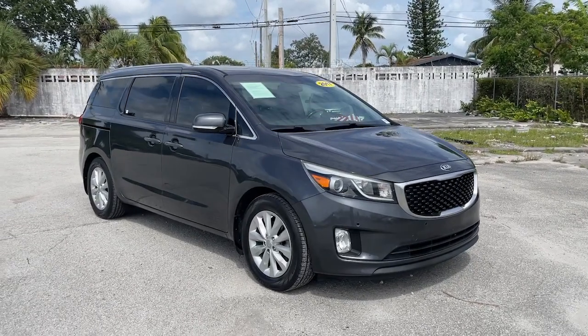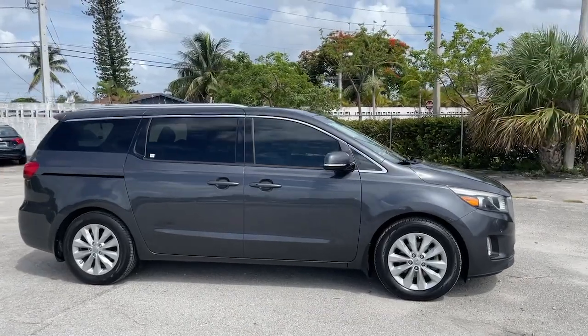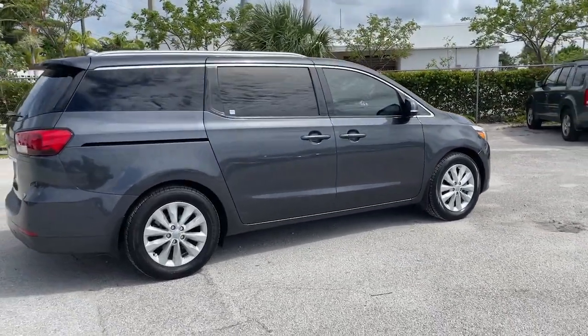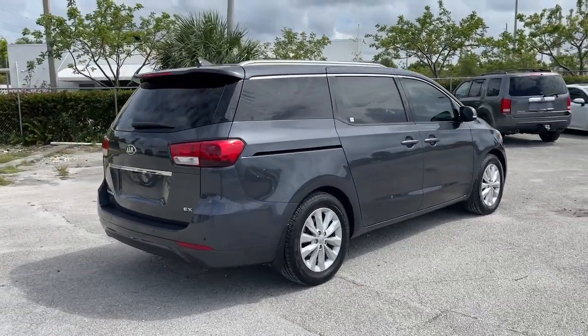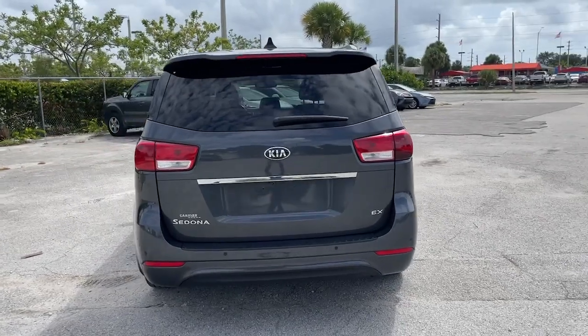Hop into the 2017 Kia Sedona. This vehicle is an outstanding buy with fewer than 70,000 miles on the odometer. Take a closer look at this stylish Sedona, the family-focused vehicle that prioritizes safety and comfort.